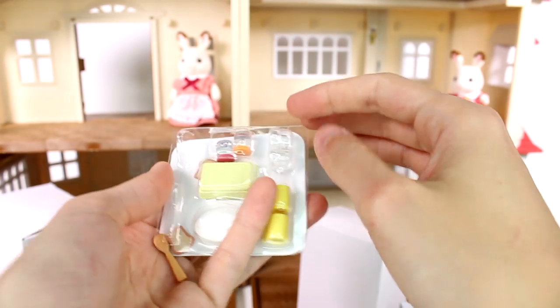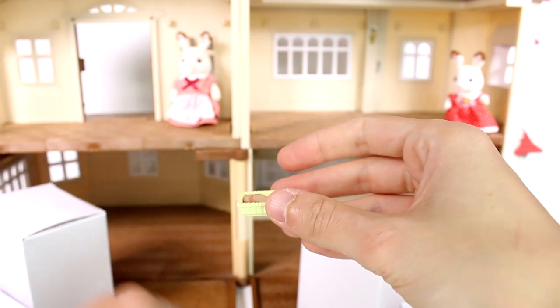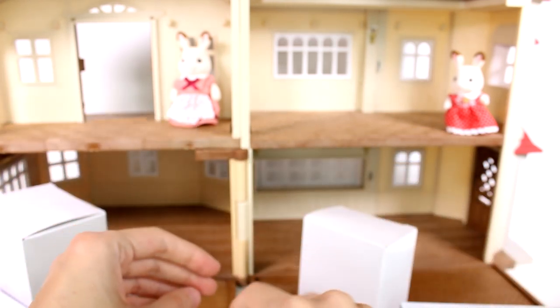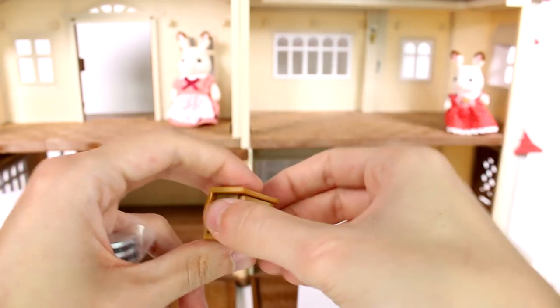We have a food set that looks almost like a PB&J set. We have a basket, little pieces of bread, jam, and peanut butter — I'll just set them on the tray. Then we have cups for drinks, two glasses, and plates to put our sandwiches on when we make them. We also have a wooden spoon and a bread box that opens so you can store your bread inside.